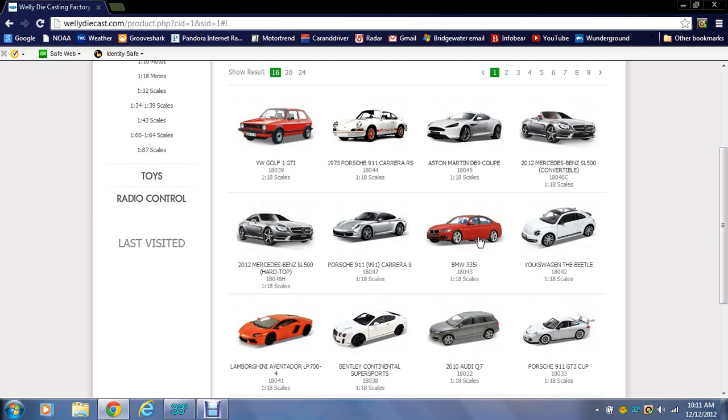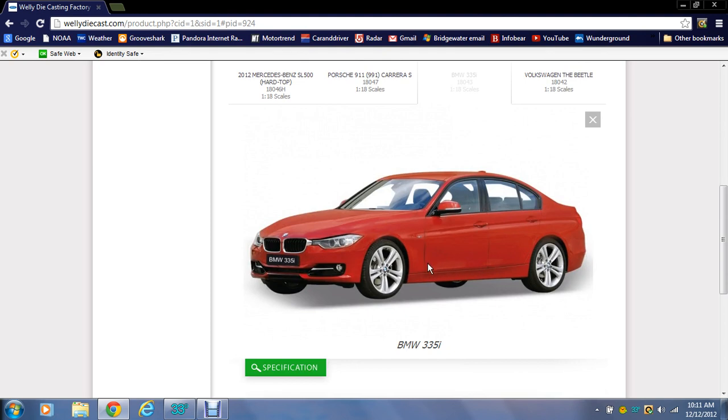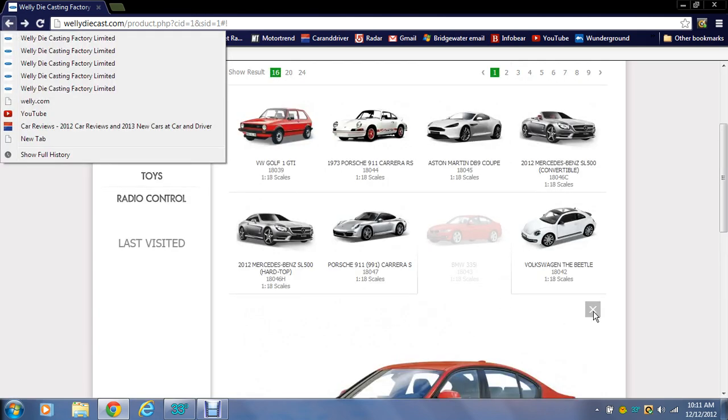The 911 is already mentioned. The 335i is a very nice-looking car, definitely. The problem is, if Welly follows the same pattern as before, this door probably will not open, and that's going to be a deterrent for me to buy it. But who knows — maybe we'll get lucky and the doors will open, which would make it a fantastic car.